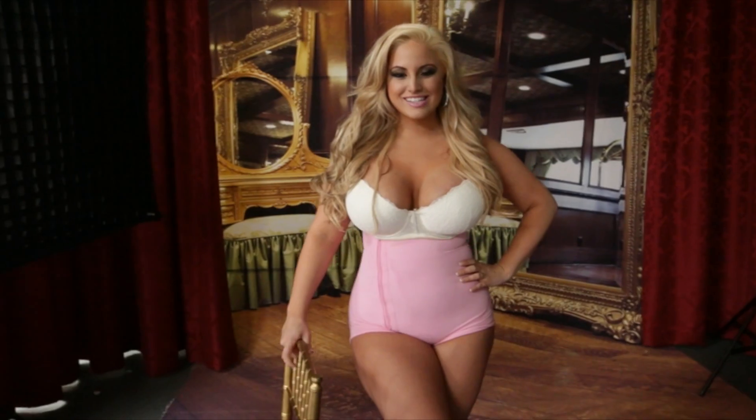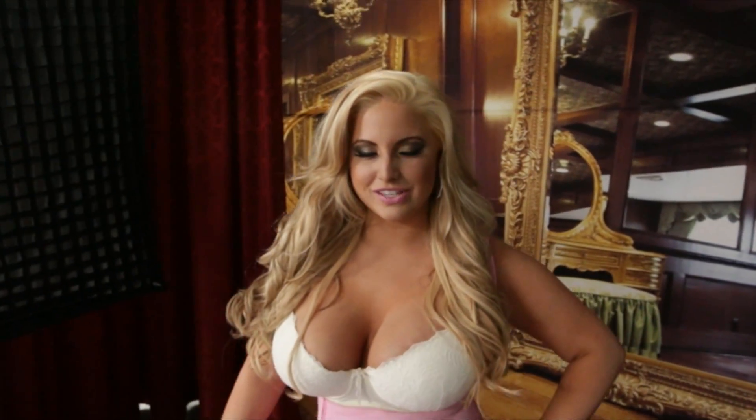Hey everybody, this is Ashley Alexis and I am wearing Divas Curves, the best shapewear to perfect your curves.